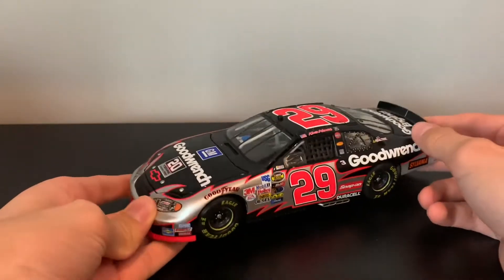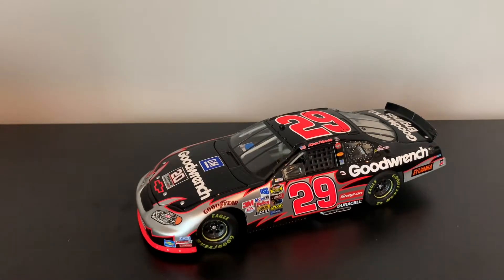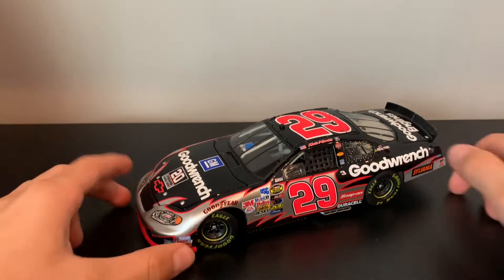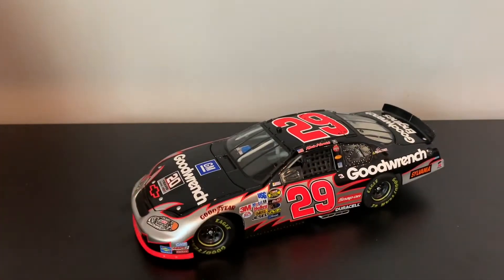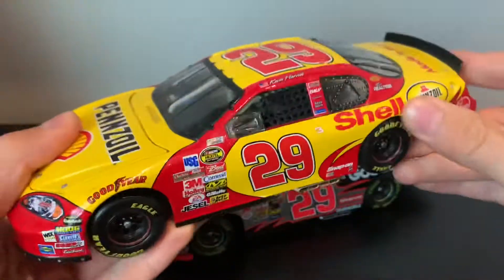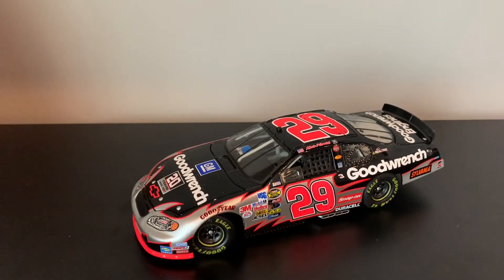I think this is one of my favorite ones that he had, though I hate the ones he had on the SCOT cards. I wouldn't say this is my favorite paint scheme, though. I would say the shell car is a bit better — his 2007 shell, I believe. I like that car a bit better.